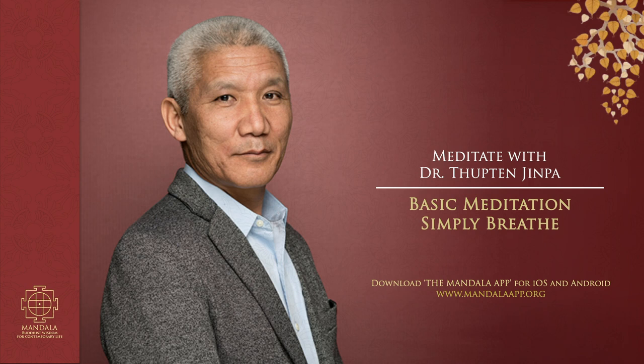Now return to your natural breathing pattern by adopting a breathing pace that is natural and does not require any deliberate intention. Simply let your attention rest on your breath. Breathing in. And breathing out. Breathing in. And breathing out.